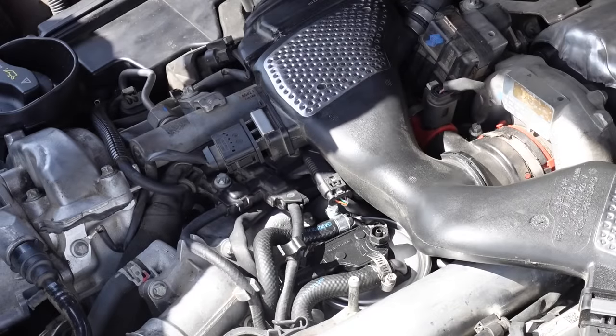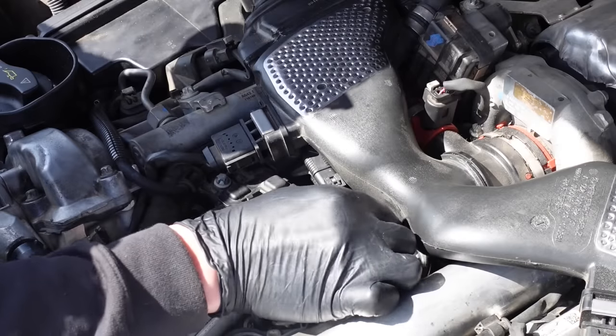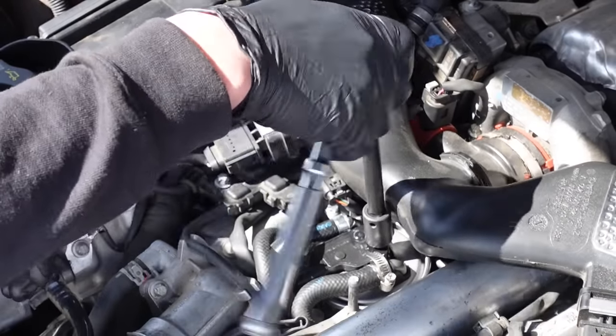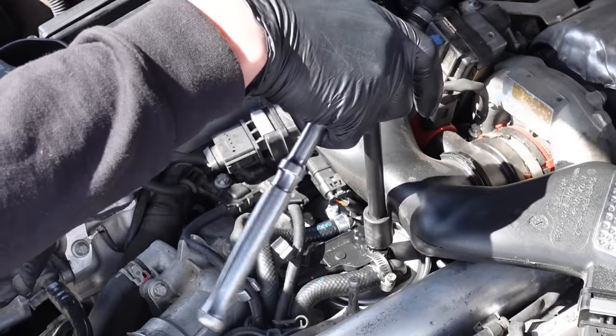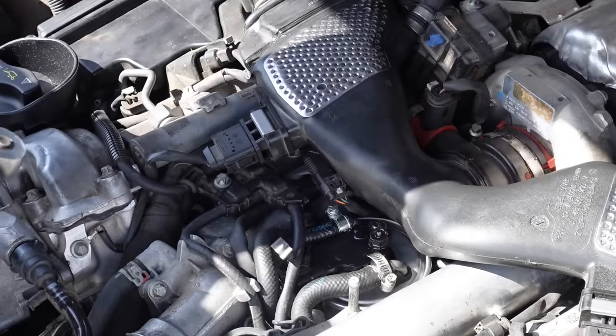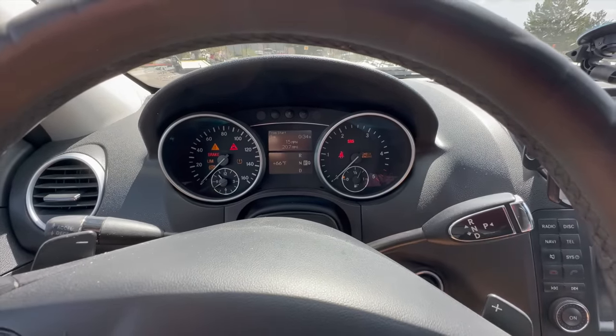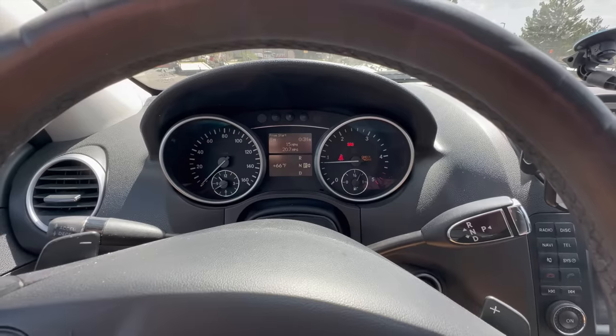I can hear fuel - there we go, system bled. It's plastic, so very gentle on this - just snug. Let's see if it starts up. Perfect. I guess I'll report back after a little bit of driving and we'll see if that fixed the issue.